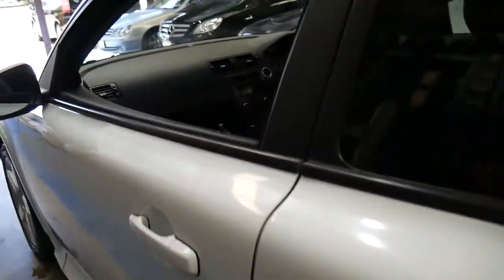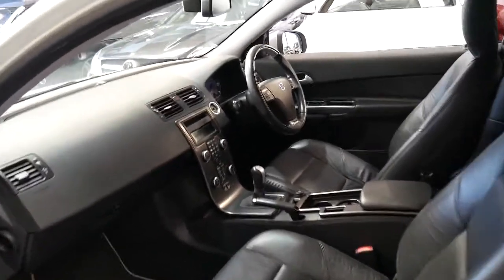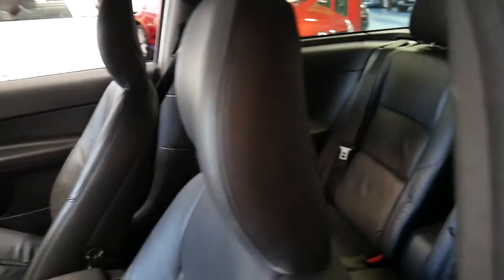I think the five-spoke alloy wheels look fantastic. On the back there's a nice set of Pirelli P7s. The leather is in very good condition and it's a four-seater.